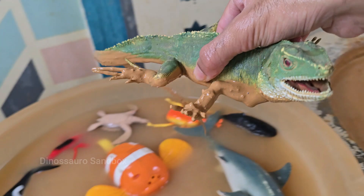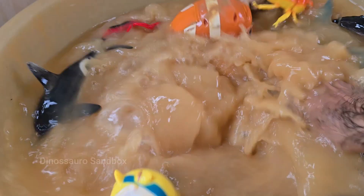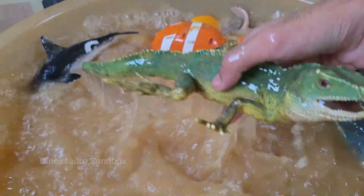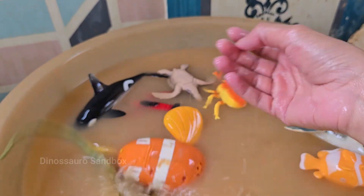Iguanas are large, plant-eating reptiles, found mainly in Central and South America and the Caribbean. Iguanas love warm, tropical climates and spend most of their time in trees or near water. Iguanas can grow up to 6 feet long, including their long tail.